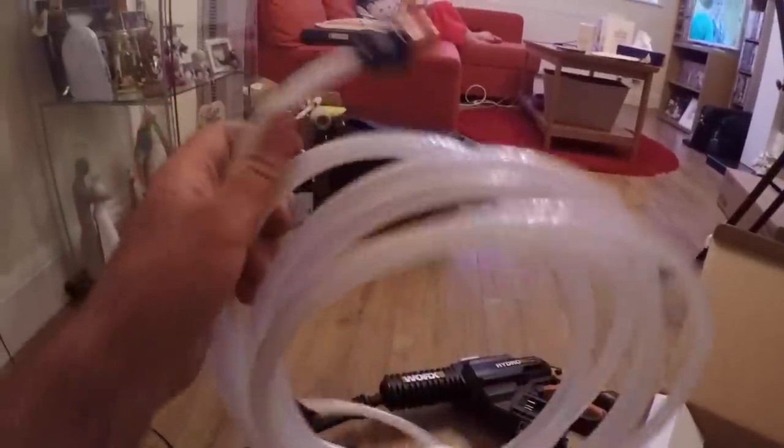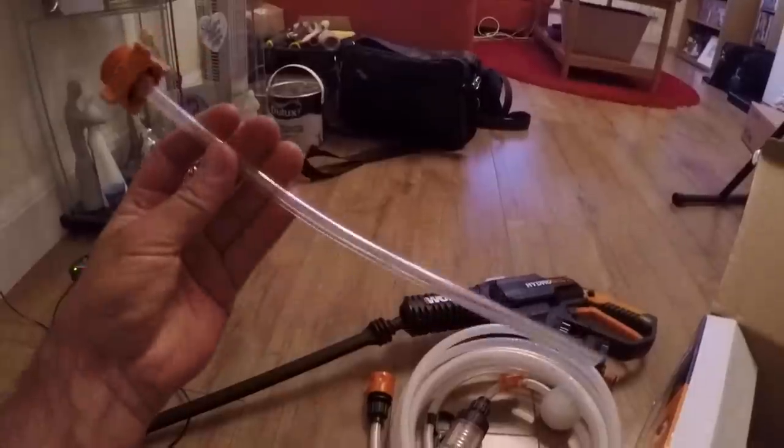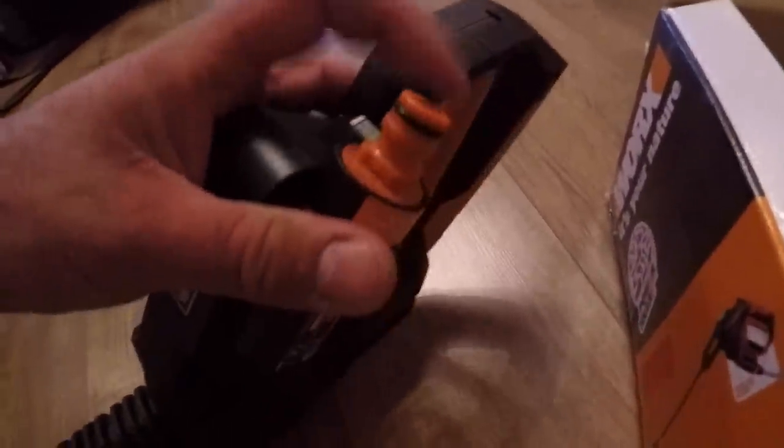This is the hose that you put into a bucket, and then this other one goes into a bottle. But you can also just plumb a hose into it as well.